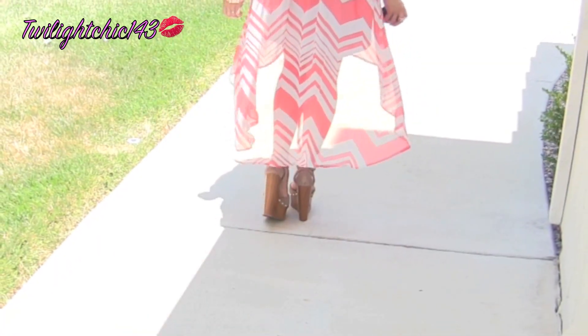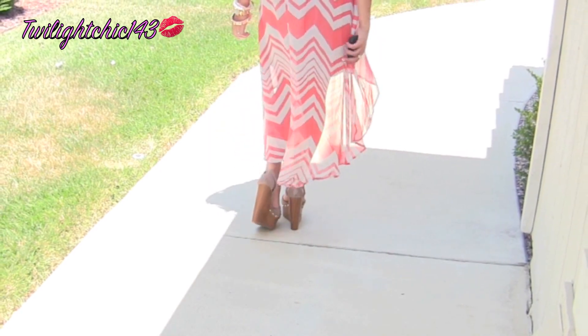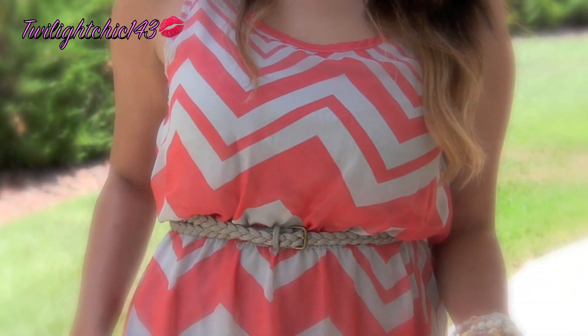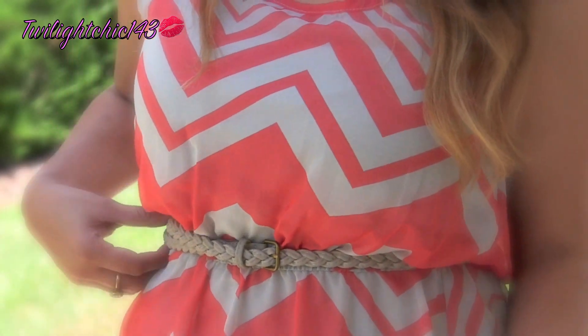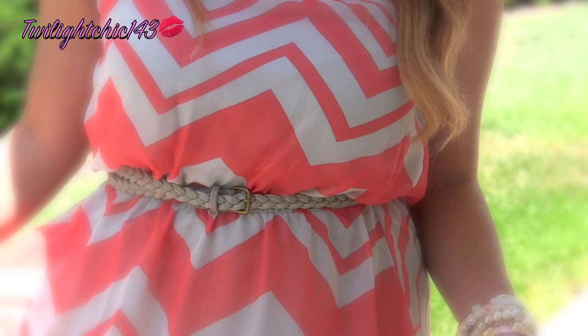I love the sheer material of this dress. It's just so light and airy and absolutely perfect for summer. I felt that the waistline needed a little bit more of an oomph, so I just paired it with a skinny braided belt which is also from Forever 21.